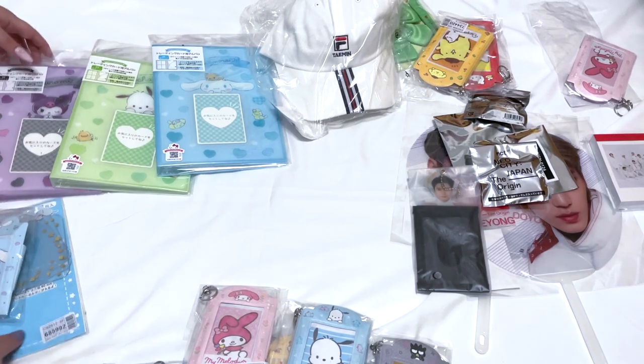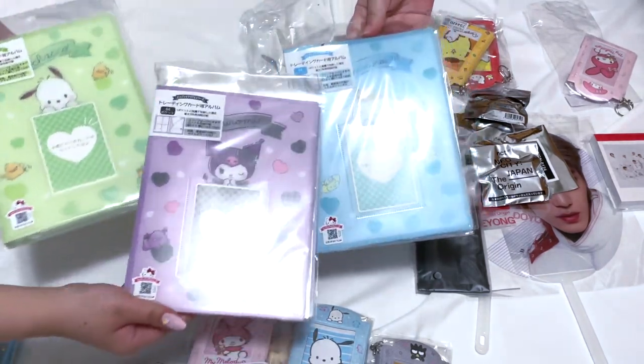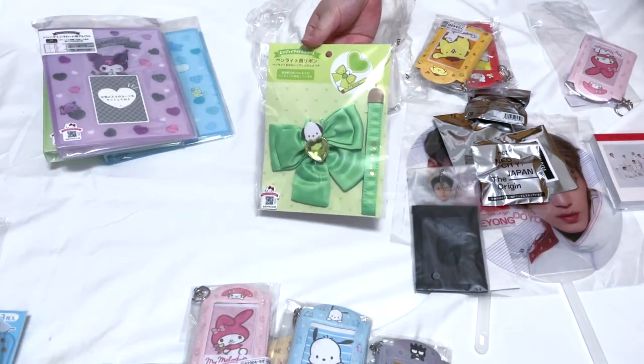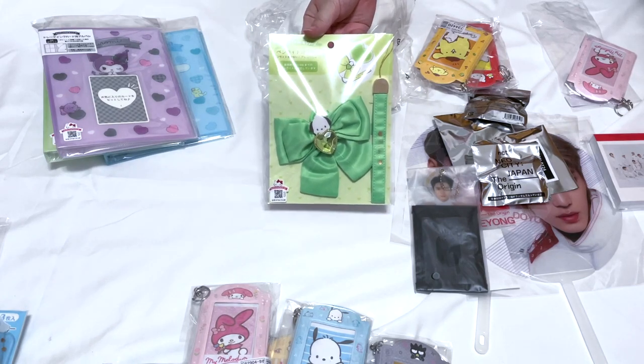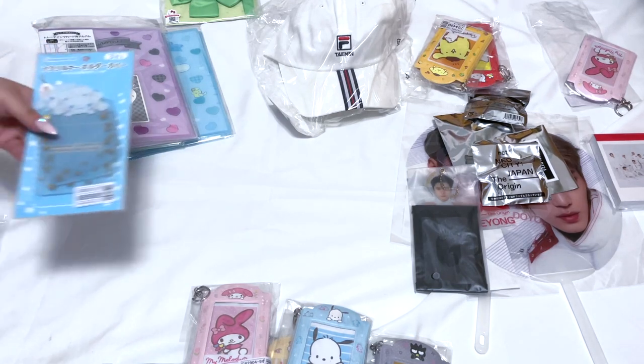Then we placed a second Sanrio order where we bought these binders — they're like four-pocket ones. We got these three, and I also got this one that I was going to put on my light stick. So cute — photo card holders!